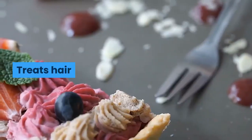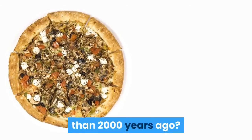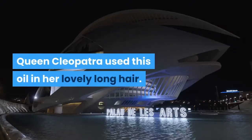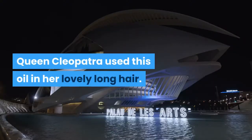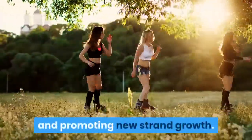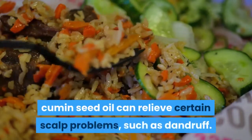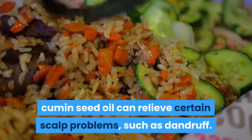Did you know that black cumin seed oil was first used more than 2000 years ago? Queen Cleopatra used this oil in her lovely long hair. The oil is great at strengthening your hair and promoting new strand growth. Due to its anti-inflammatory properties, black cumin seed oil can relieve certain scalp problems, such as dandruff.